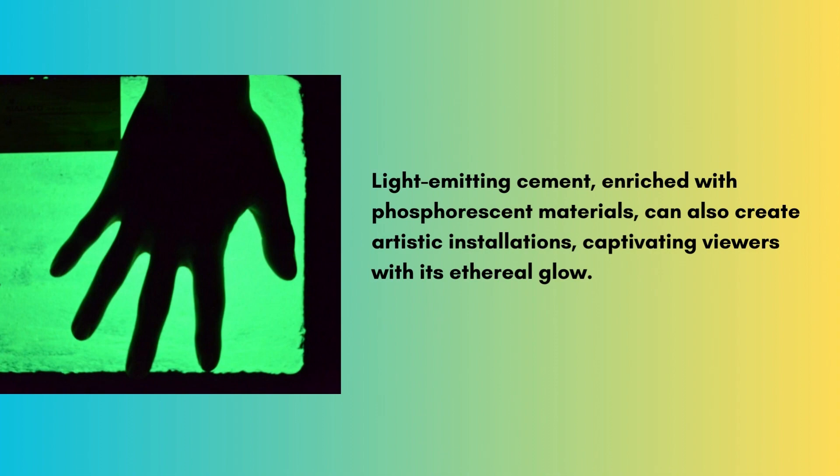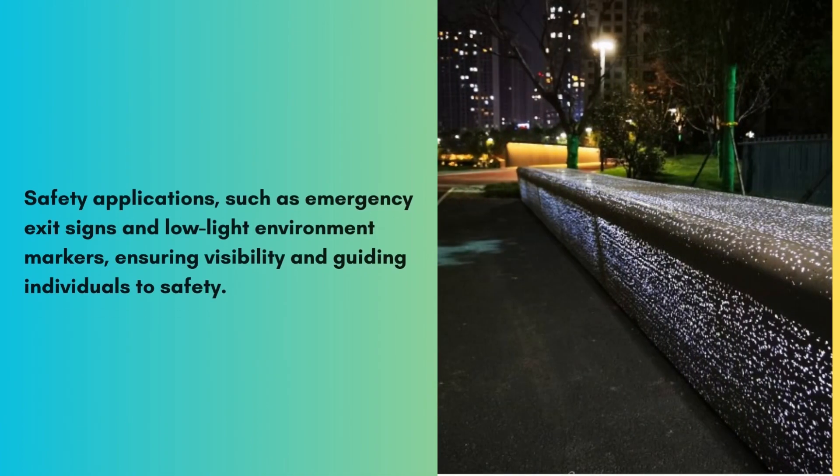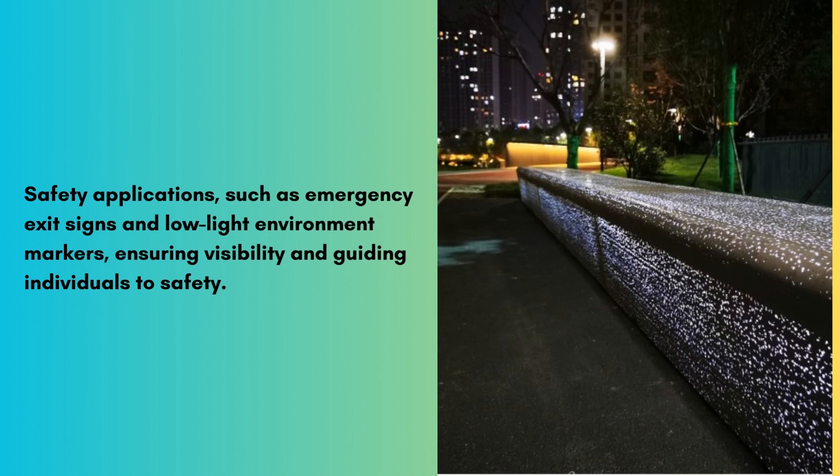captivating viewers with its ethereal glow. And let's not forget its potential in safety applications, such as emergency exit signs and low-light environment markers, ensuring visibility and guiding individuals to safety.